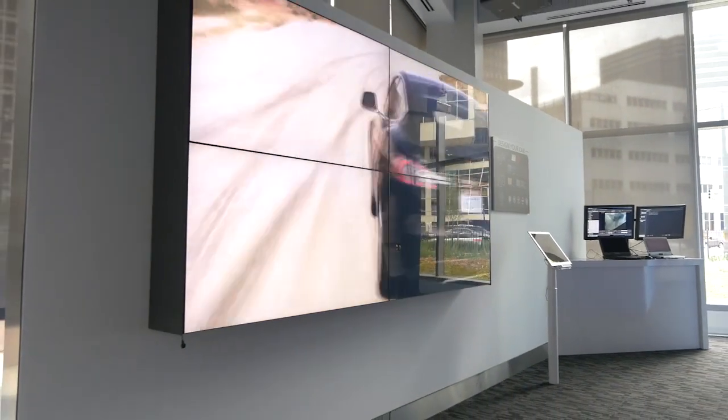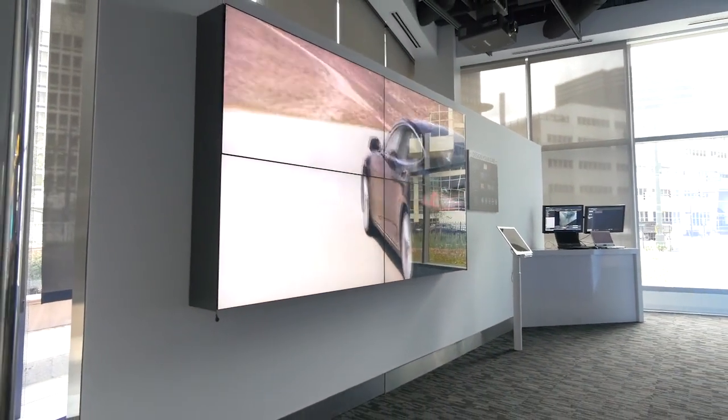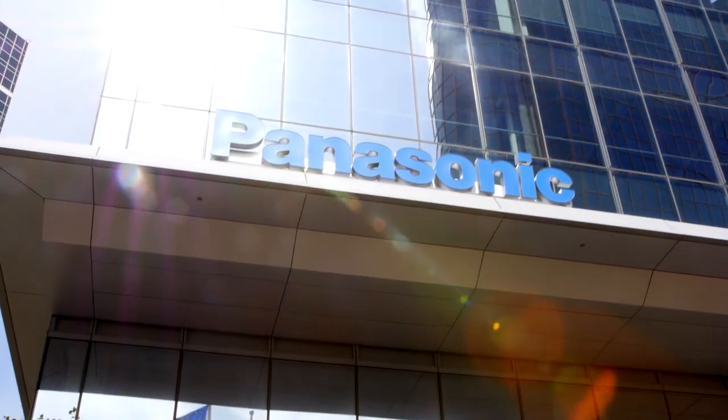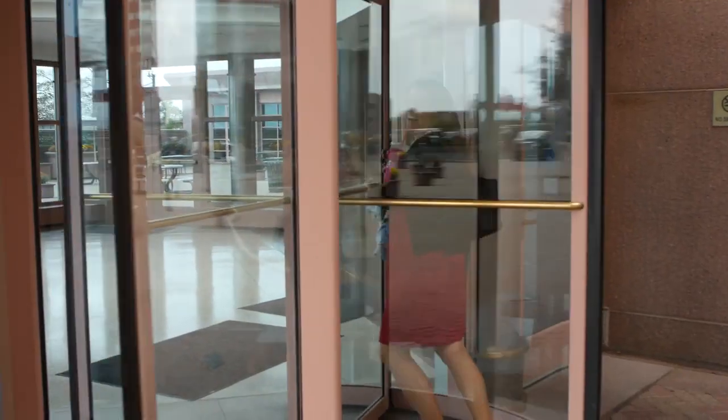There are just so many exciting things about what the company is doing right now. Even as an employee, every day you learn something that you didn't know Panasonic was doing. And that's a great feeling — to be a part of something that's really fresh and cutting edge and innovative, and makes you glad that this is the company you work for.